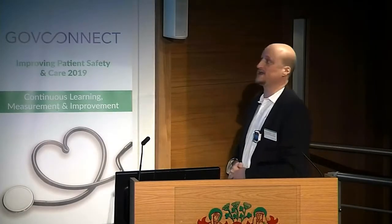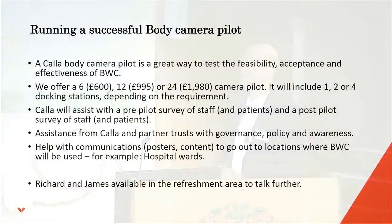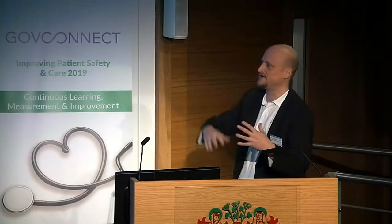A Colour body camera pilot is a great way to test the feasibility, acceptance, and effectiveness of body-worn cameras. We offer a 6, 12, or 24 camera pilot, which comes with 1, 2, or 4 docking stations depending on how many you need. We will assist you with a pre-pilot survey of staff and patients and a post-pilot survey as well, so you get really good feedback from the same people asked about it beforehand and afterwards.